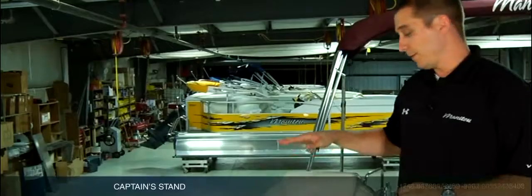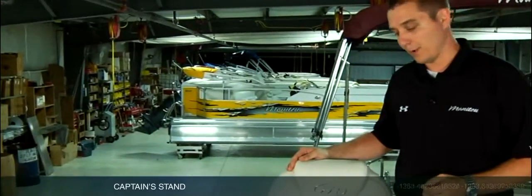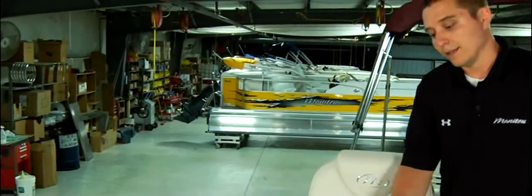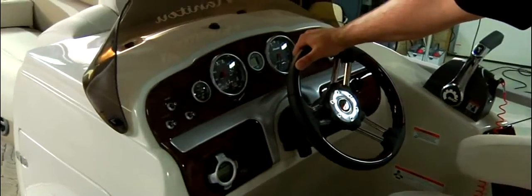The captain will absolutely love his spot on the boat. It's complete with a high back reclining chair wrapped in the same soft vinyl as the rest of the boat. The captain's chair has the ability to move up and down four inches and slide back and forth. The boat also comes standard with Baystar hydraulic steering, which will make turning this burl match steering wheel — complete with tilt — a breeze.